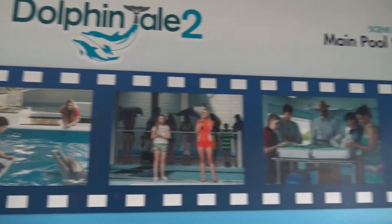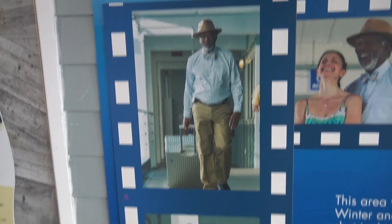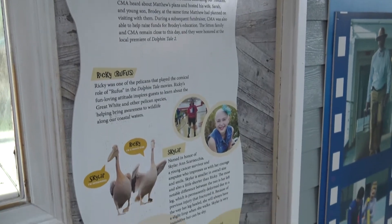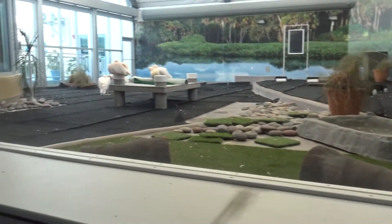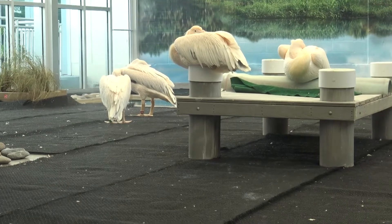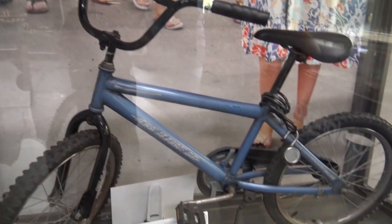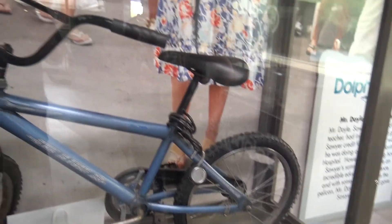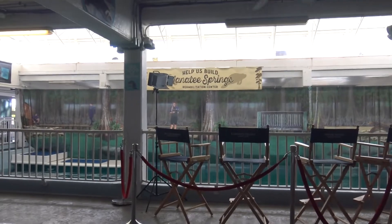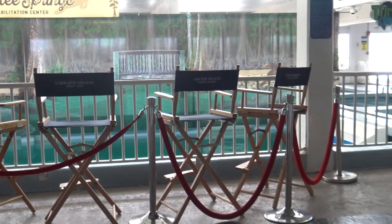Here we have a little Dolphin Tale movie display. Morgan Freeman. They're talking about the pelicans and who they were named after — it looks like pelican nap time at the moment. And we have one of the props from the movie: a kid named Sawyer's bicycle. When they were filming the movie, these are the pools they used the most. Since this is where they filmed, they have some of the actors' chairs — Harry Connick Jr., Ashley Judd, and some others.